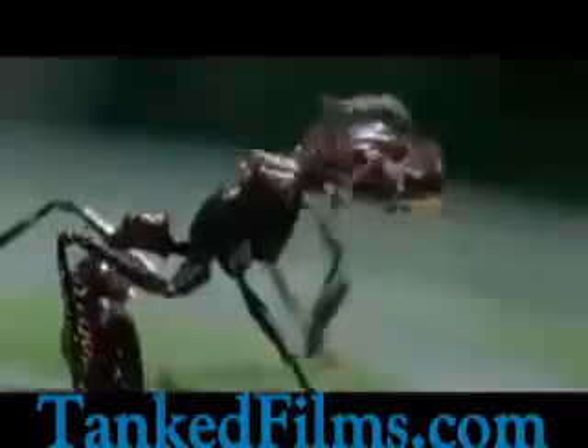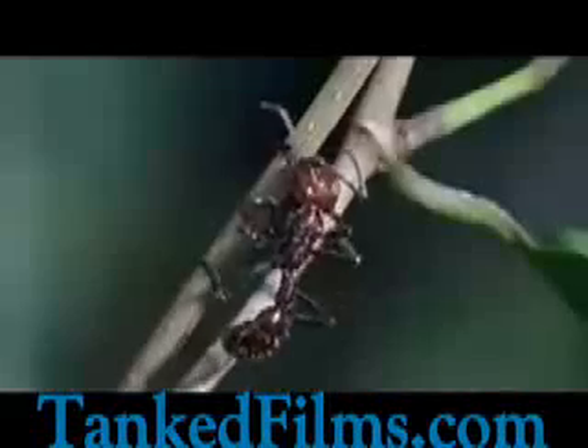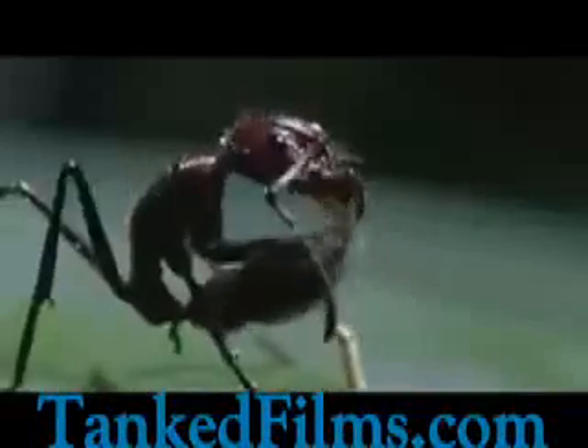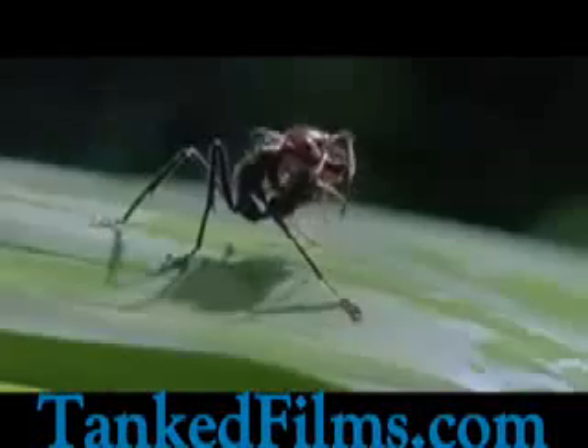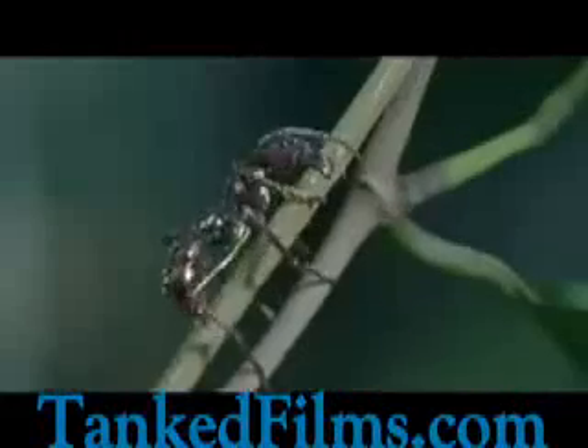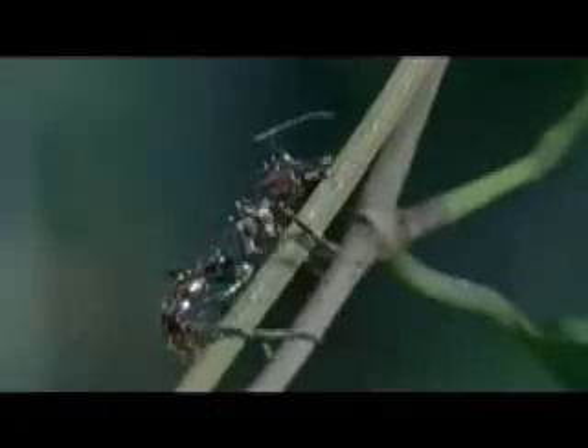These bullet ants are showing some worrying symptoms. Spores from a parasitic fungus called cordyceps have infiltrated their bodies and their minds. Its infected brain directs this ant upwards. Then, utterly disorientated, it grips a stem with its mandibles.